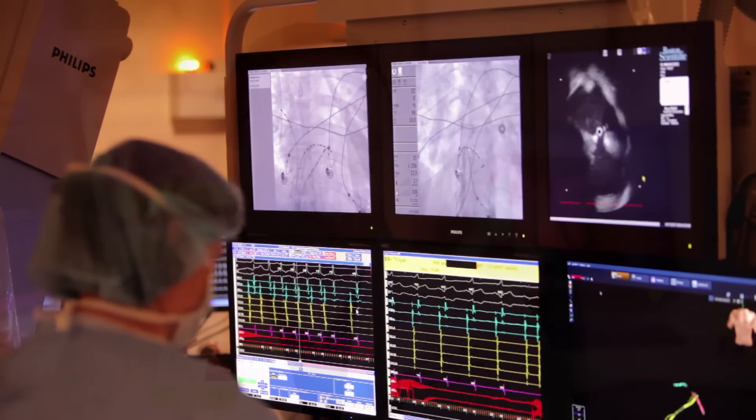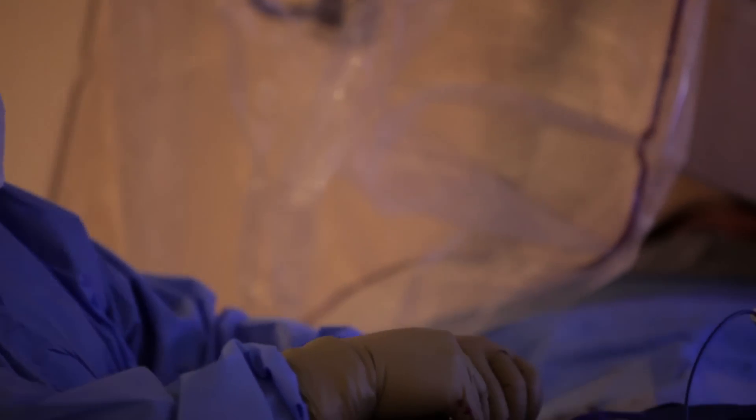As a heart rhythm doctor, I see any time there's a problem with the heart rhythm, and that could be the fact that the rhythm goes too fast or it goes too slow. Typically, if you have a critically slow heart rhythm, we treat that with a pacemaker.